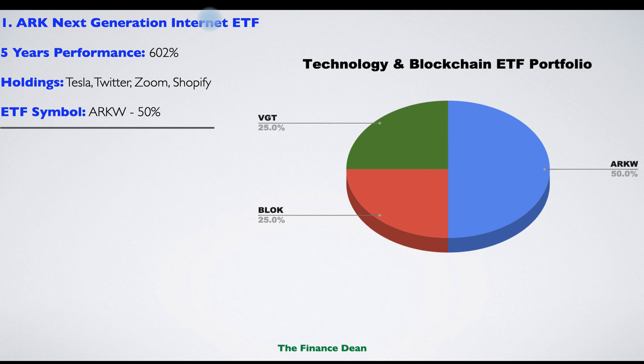The first ETF we will use is the ARK Next Generation Internet ETF. This ETF is part of the famous ARK Investments family. It invests in next-generation internet technology and companies that ARK believes will take the internet to the next level. The past five-year performance of this ETF was 600%. Famous holdings include Tesla, Twitter, Zoom, and Shopify.